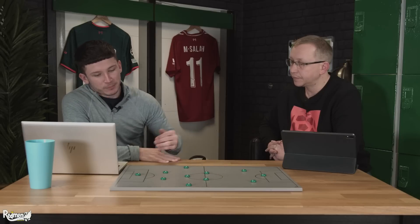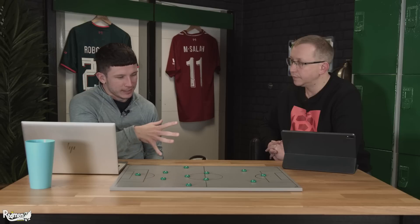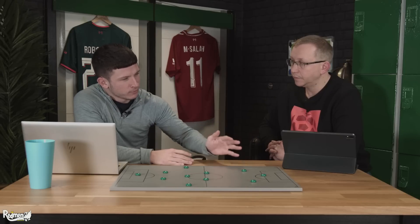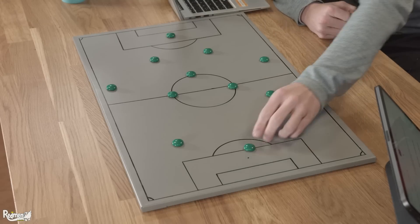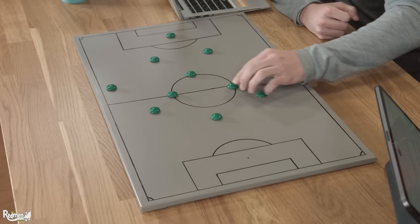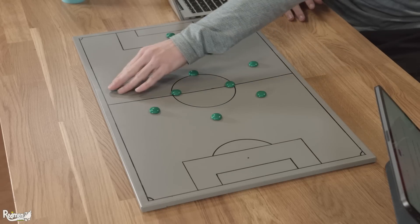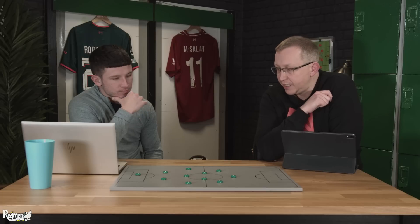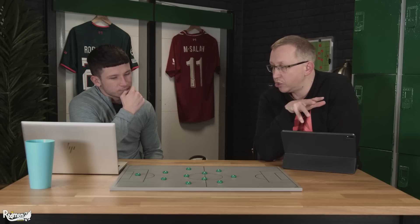That Brighton system was quickly abandoned and it was back to a 4-3-3 — but a different 4-3-3 against Chelsea last weekend. The huge difference was Liverpool binned the high press. When Kepa had the ball and Thiago Silva was playing, Liverpool adopted a very compact mid-block shape, everyone together. That allowed Liverpool to get a much better hold in the middle — Liverpool didn't get sliced open anywhere near as much. Chelsea did create chances but mostly from set pieces.